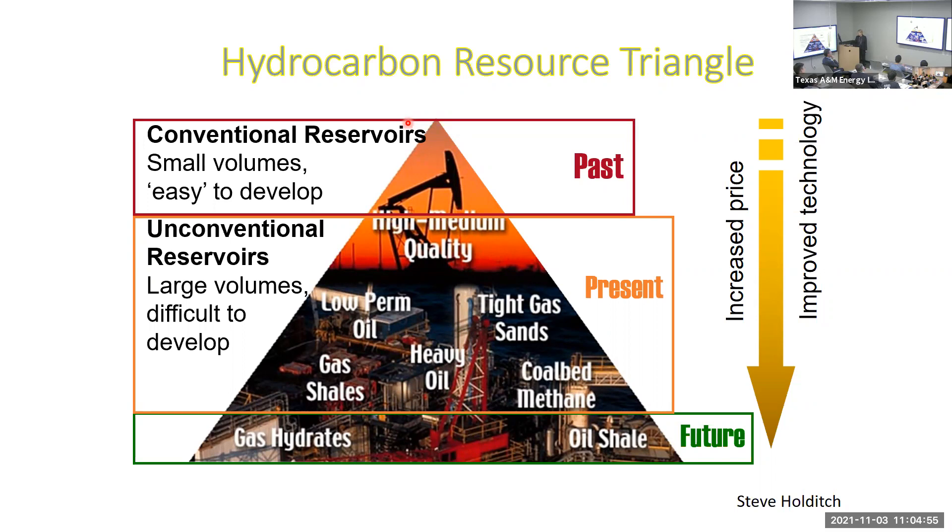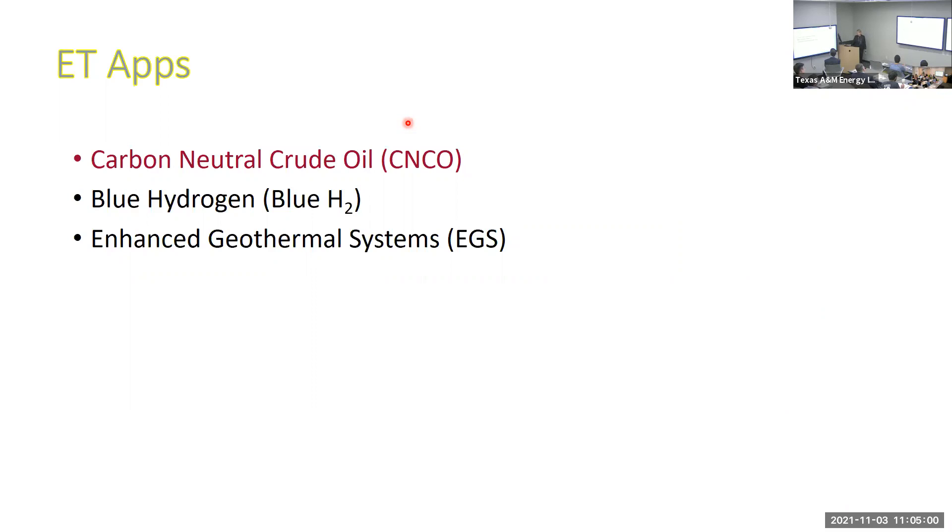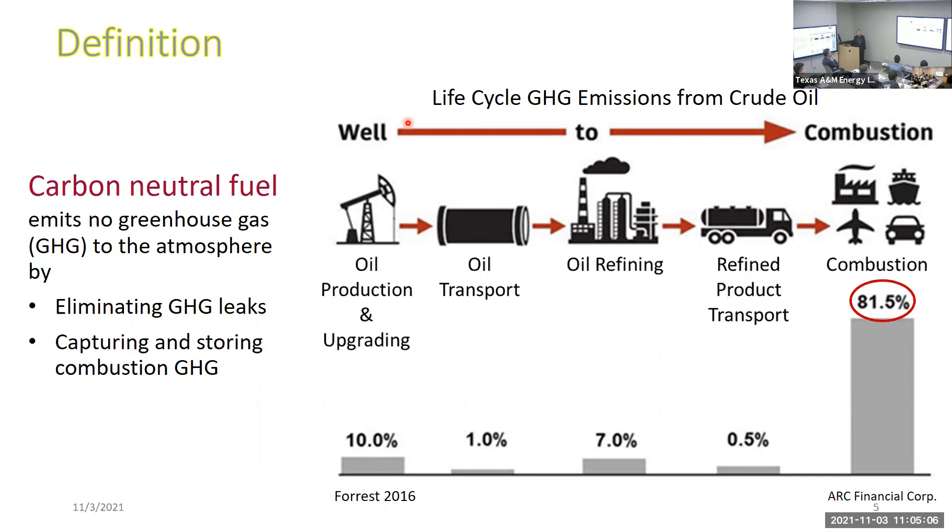Let's start with the carbon neutral crude oil story. What do I mean by carbon neutral crude oil? We want to address all the emissions — we want to avoid any greenhouse gas leaks like methane, and we want to capture and store combustion greenhouse gases. Looking at the life cycle greenhouse gas emissions, Scope 1 represents the emissions from the upstream, which is what petroleum engineers are directly involved with.